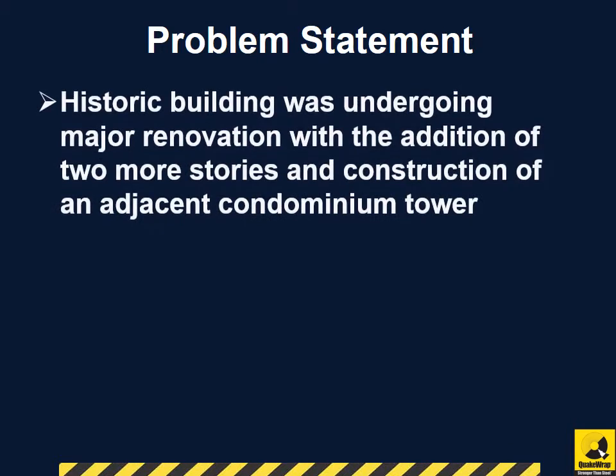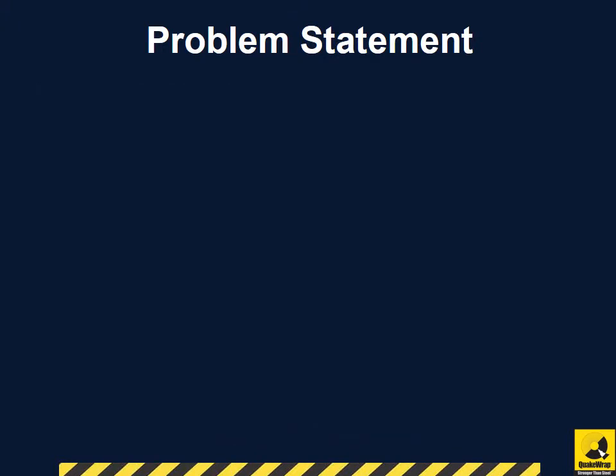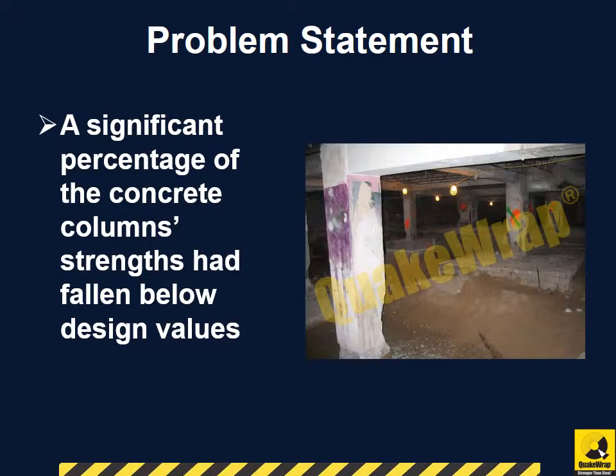The historic building was undergoing major renovation with the addition of two more stories and construction of an adjacent condominium tower. However, the results of extensive core testing showed that a significant percentage of the concrete column strengths had fallen below design values, requiring a long-term repair solution.